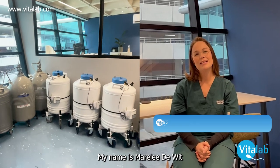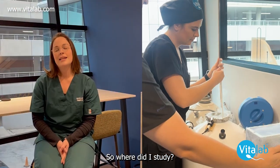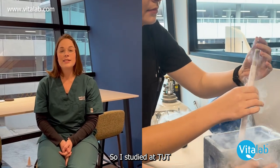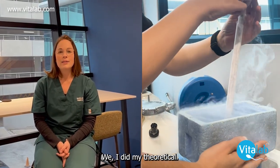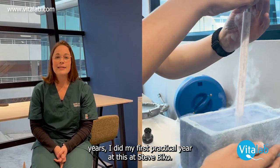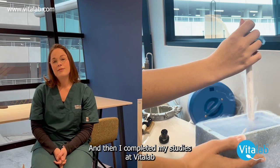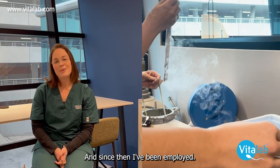Hi, my name is Marlee Devitt and I am an embryologist from VITANEL. So where did I study? I studied at TUT where I did my theoretical years. I did my first practical year at Steve Biko and then I completed my studies at VITANEL, and since then I've been employed.